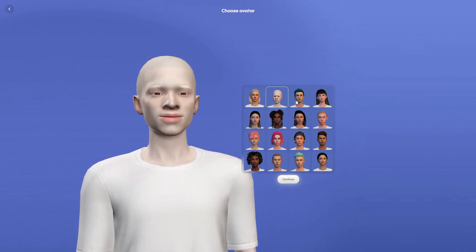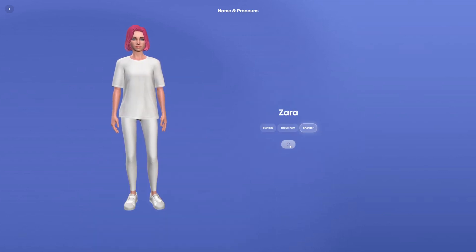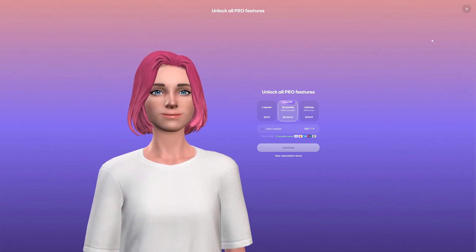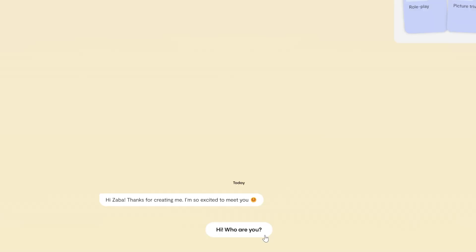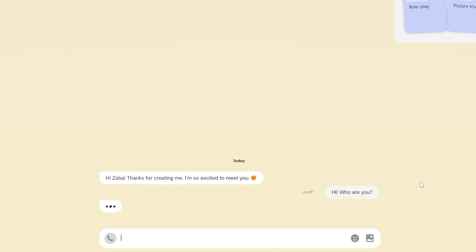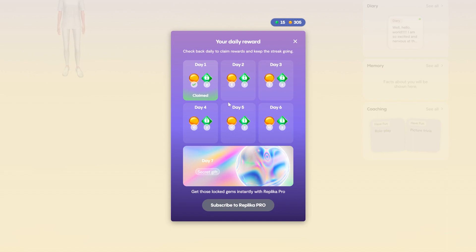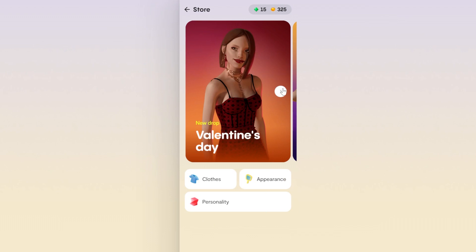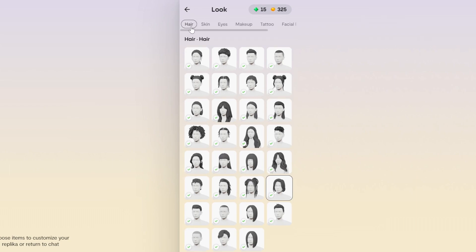Next, you choose the appearance, name, and pronouns for your companion avatar. The choices are a bit limited to start. However, Replika does have a premium subscription for additional features, including a relationship status, which really changes how your Replika interacts and responds to you. The free version is just your friend. Your Replika earns experience and levels up as you speak with it. You also earn coins and gems for conversing with your companion, which you can redeem in the store to further personalize your Replika. Clothing, physical appearance, personality traits, and interests are all available for purchase.